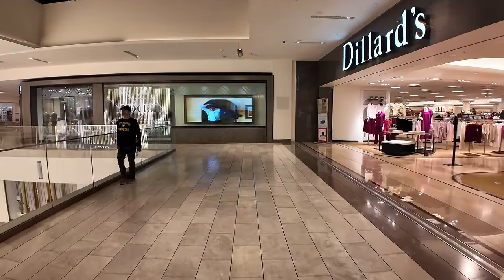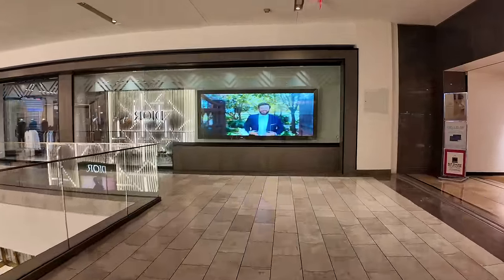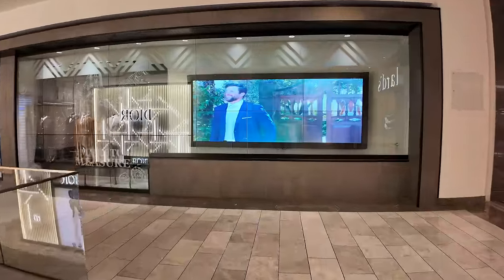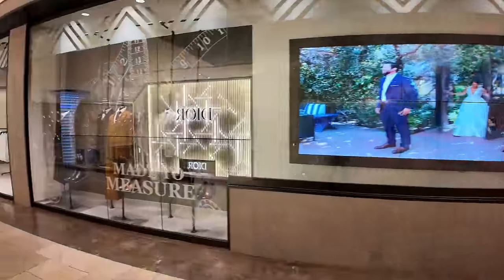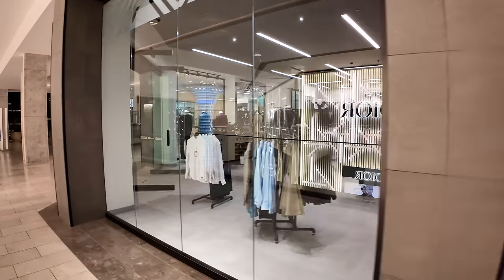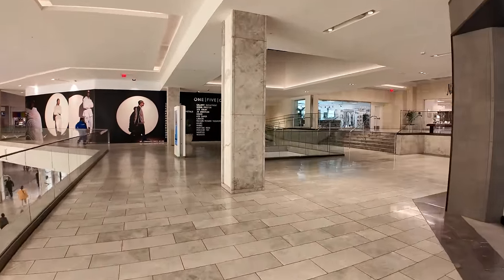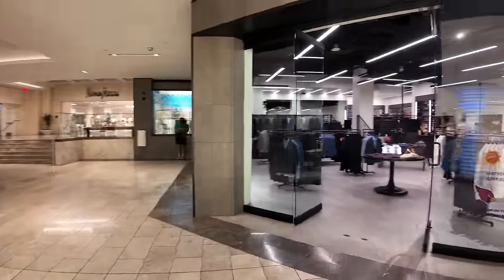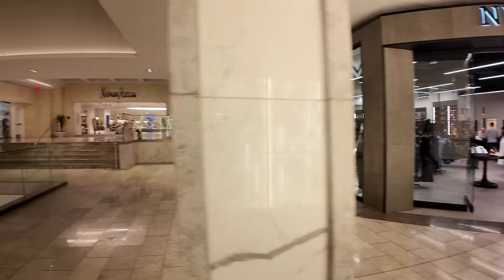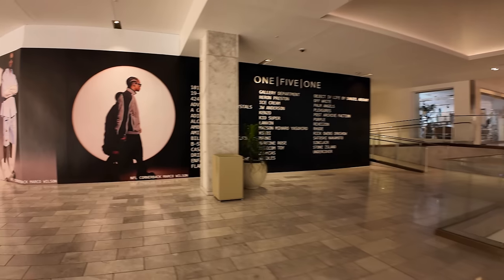Over here, we've got some graphics telling us that this store sells high-end men's suits made to measure. It almost looks like you could get a kilt, though I don't think that's the case. This is Nick's Menswear, a proud partner of the Phoenix Suns. And then Neiman Marcus with its second floor entrance.